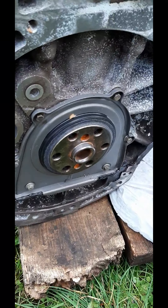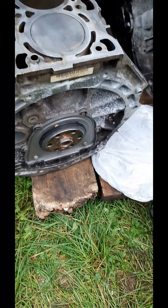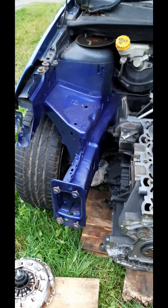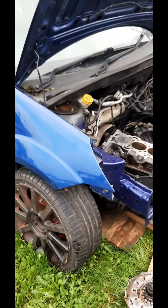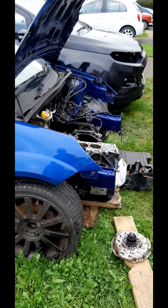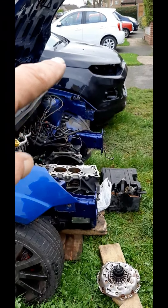Hi guys and girls, welcome back to the channel. The bottom end of the engine is finally in the Fiesta, but not bolted up as you can see. But she's in. This is the Fiesta ST we've got. We just took everything out of the front because it was nice and easy. And at the back there is the EcoBoost that we've just finished.